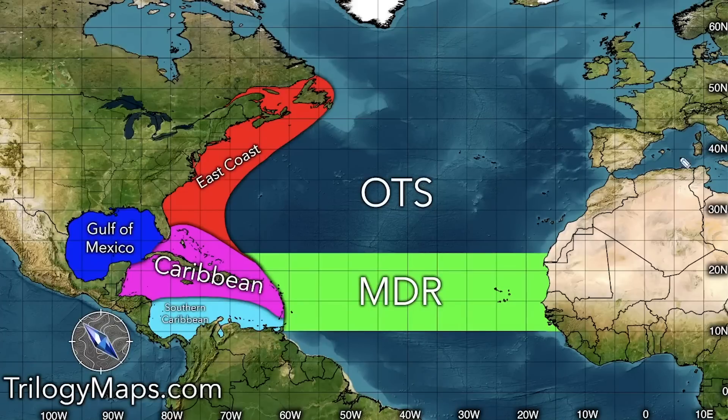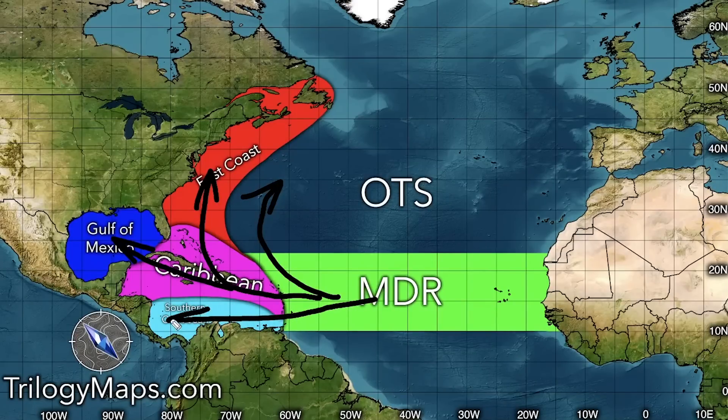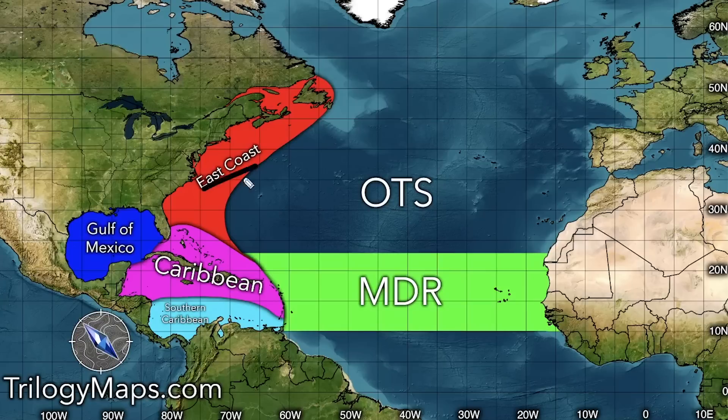Our first graphic shows the different regions you might hear me describe. OTS stands for 'out to sea' — that's anywhere not colored on the map. MDR, or Main Development Region, is where most tropical systems start out and move across. From there, storms can move up into the OTS area, into the Caribbean and up the East Coast, from the Caribbean to the Gulf, die out in the Caribbean, or get suppressed into the southern Caribbean — a very dry region where tropical systems usually end. The East Coast, Caribbean, southern Caribbean, and Gulf of Mexico are the main areas I'll be referring to.